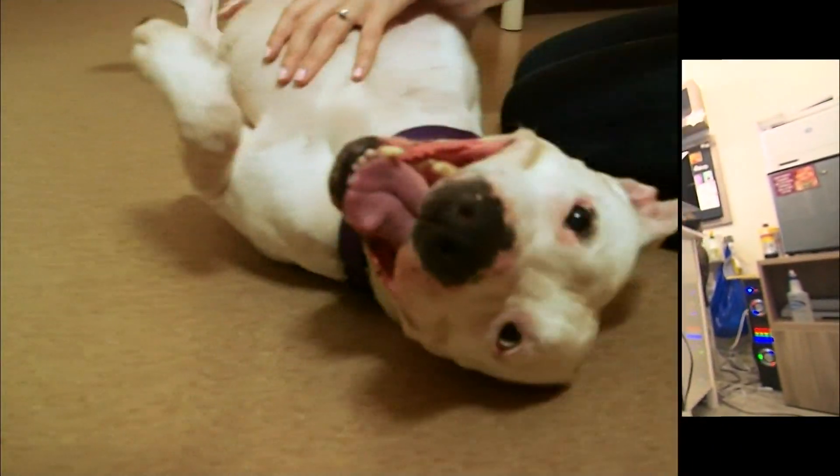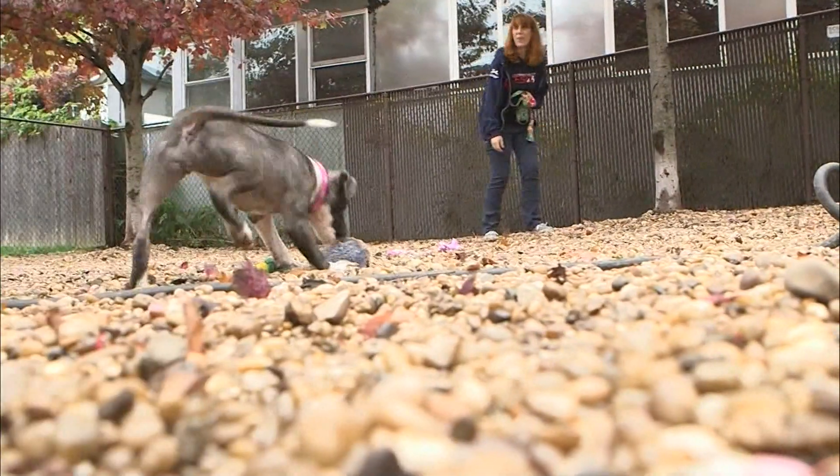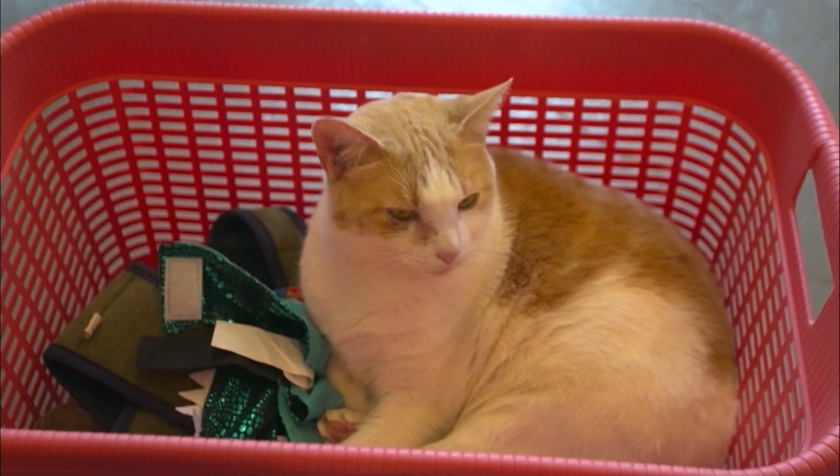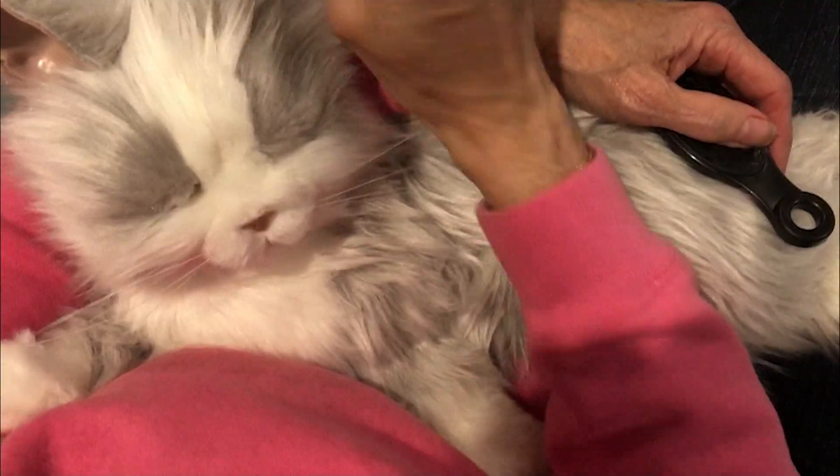Pets can be a great companion, and truly are part of the family. But for lots of reasons, not everyone can have an actual pet. So how about a robotic one? Yeah, seriously.